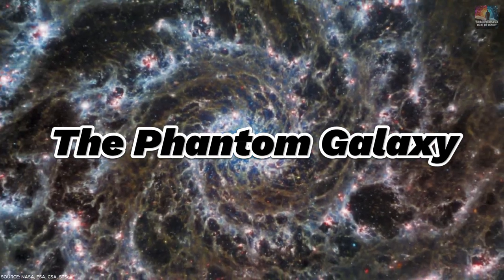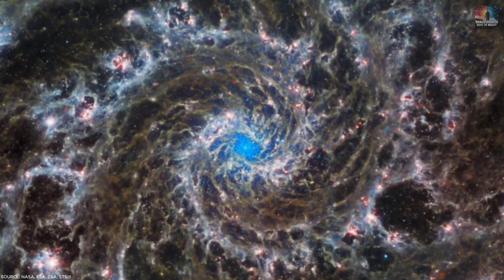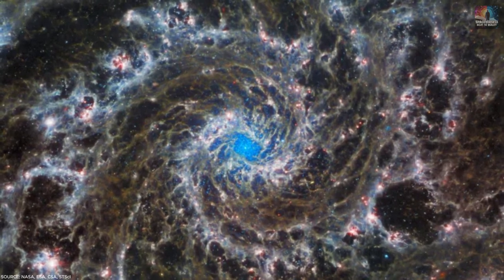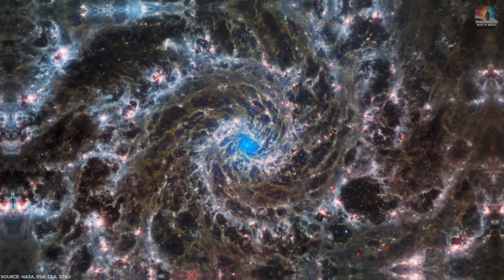Number 6: The Phantom Galaxy. Imagine a cosmic spiral shell — that's the Phantom Galaxy, located around 32 million light-years away from us. Scientists label it a grand design spiral because of its clear, sweeping spiral arms.